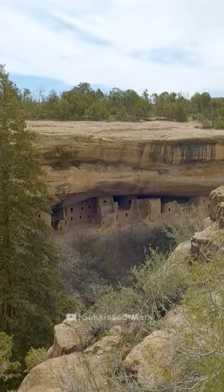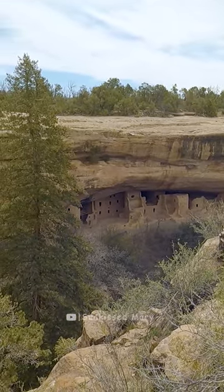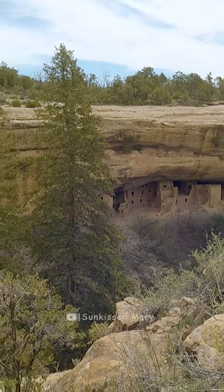Hello guys, I am at Mesa Verde National Park. I am going to hike the Petroglyph Trail. It is really a short hike — it is only a 2.4 mile loop.